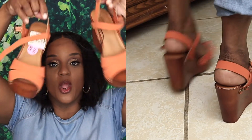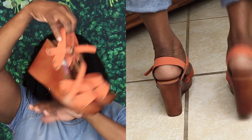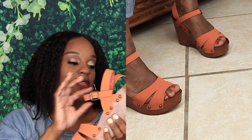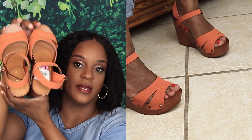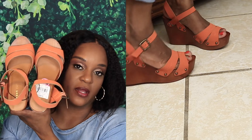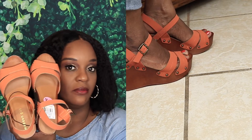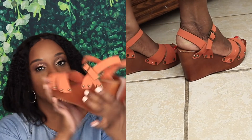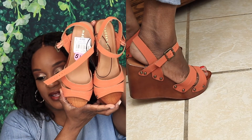These are peach colored wedges — very, very lightweight, not heavy at all, and they were $8.99. Most will say I'm able to find shoes because of the size of my feet, like my size doesn't sell out fast. But yeah, these are what I found and they are so cute.